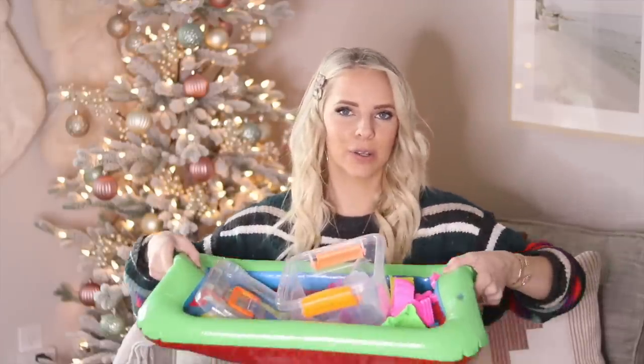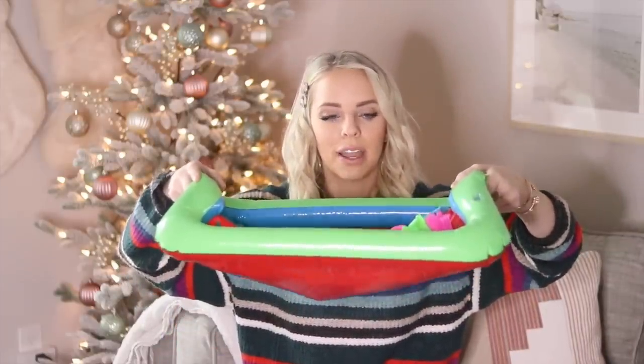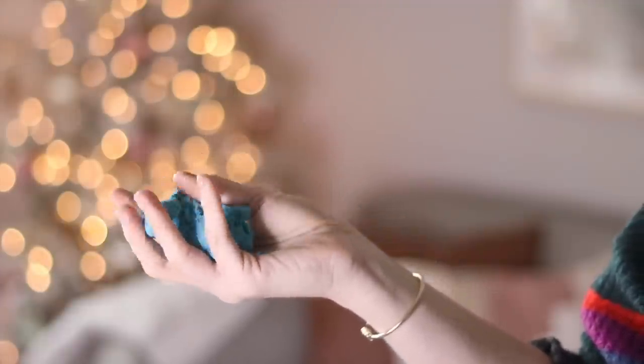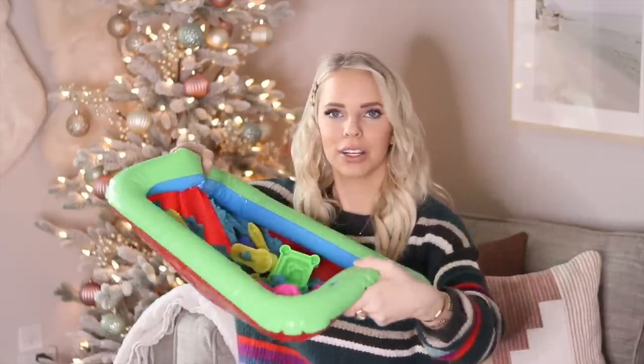My dad actually bought Scarlett kinetic sand at a mall kiosk, but I found a link on Amazon for about $25. It comes in a little kit with all the kinetic sand, a blow-up tray that makes cleanup much easier, and little castle molds. The cool thing about kinetic sand is it doesn't dry out — it stays moldable. We've had it out for close to two months. It's a great sensory activity that keeps kids busy and lets their creativity work.